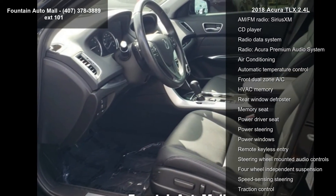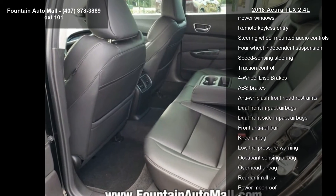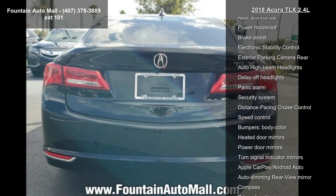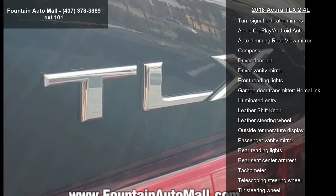This vehicle's top features include 7 speakers, AM FM radio, Sirius XM, CD player, radio data system, radio, Acura premium audio system, air conditioning, automatic temperature control, front dual zone AC and HVAC memory.